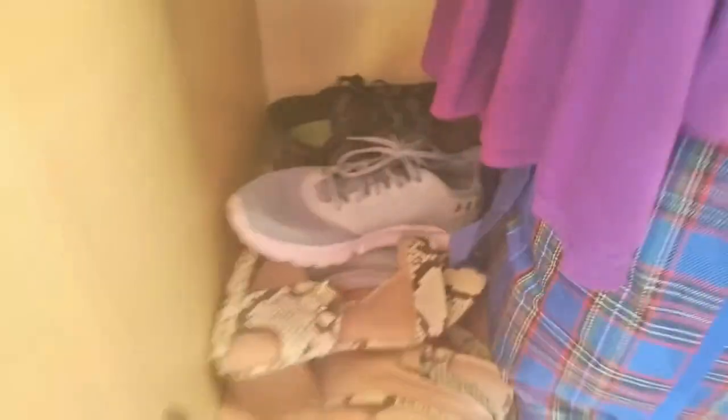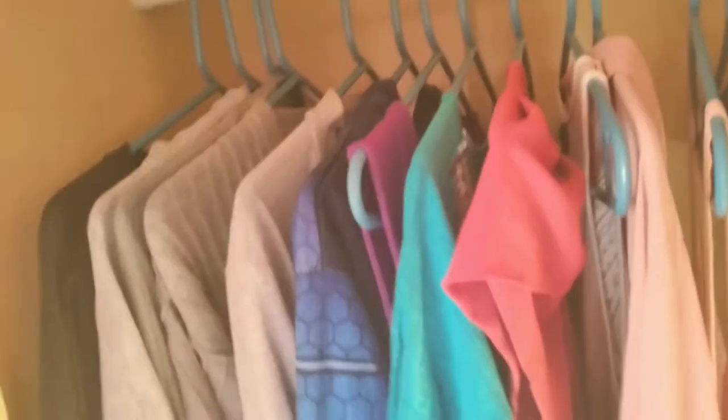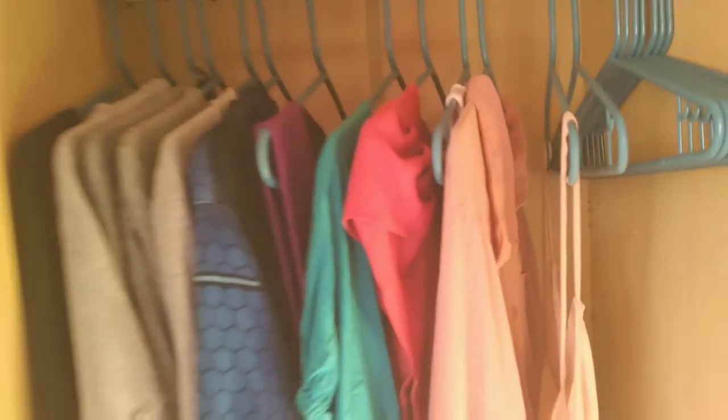These are the shoes that I don't wear often. And these are my hoodies. My Lion King hoodie — I haven't got a chance to wear it yet because I really don't be on campus that often, and it doesn't get as cold as it was last year, so I don't be bothered.